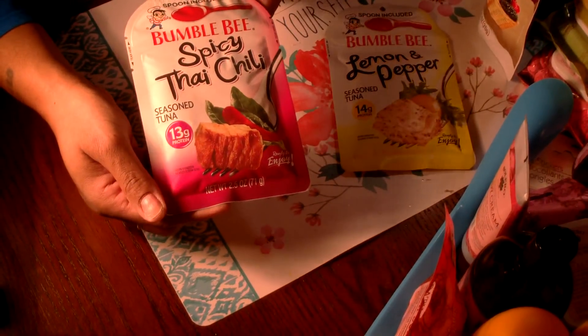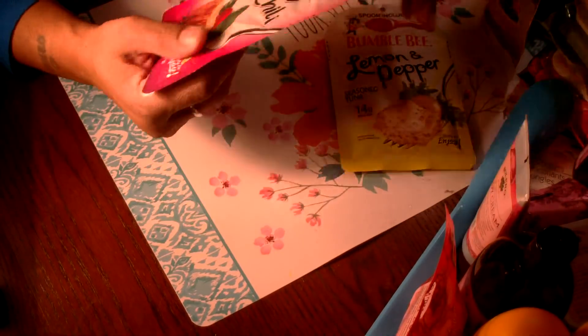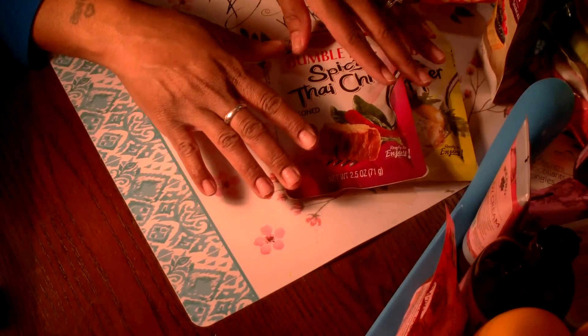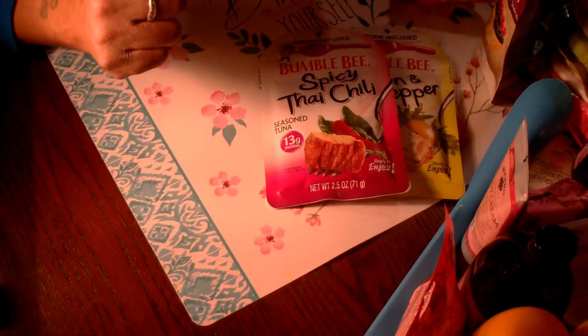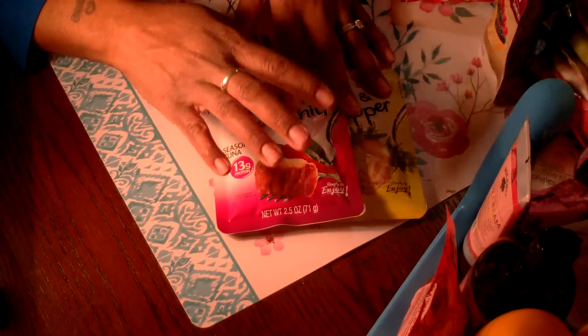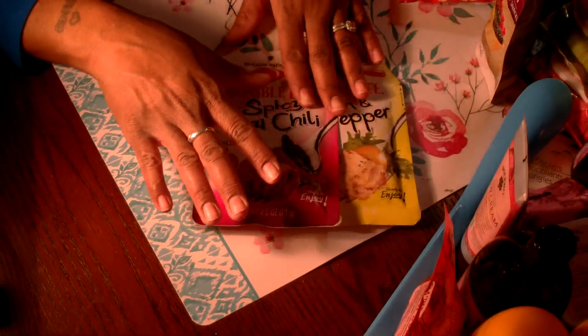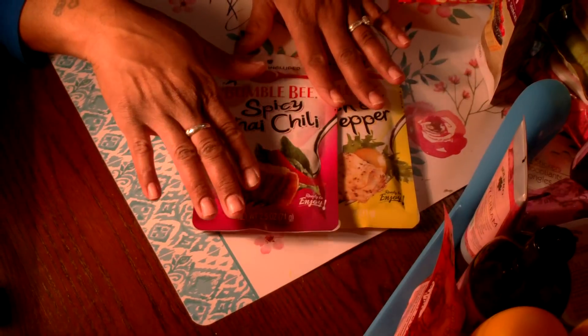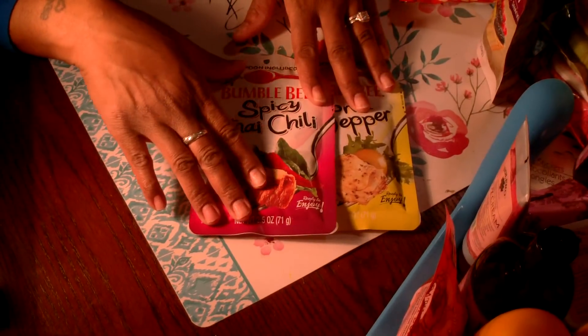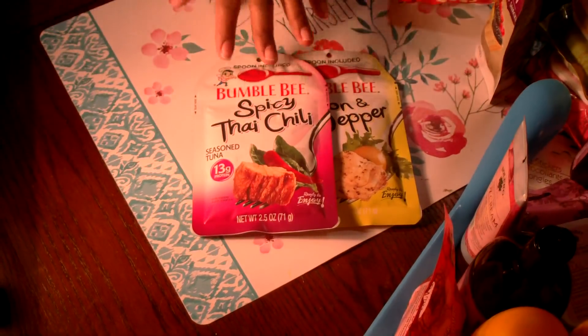Thank you all for sticking with me through this haul — I appreciate it! Please give this video a thumbs up and leave a comment letting me know what your favorite item was. The Easter and spring items will be in a separate video. Until the next video — God bless, bye bye!